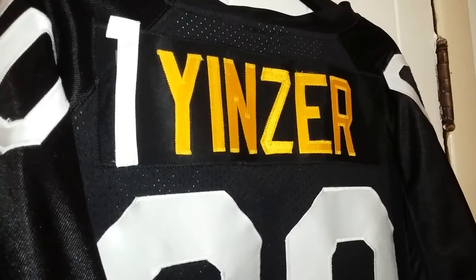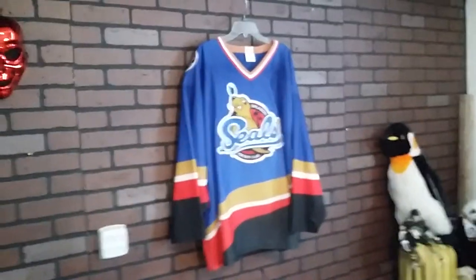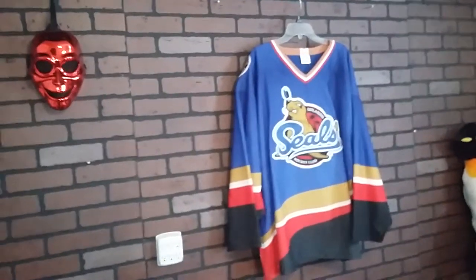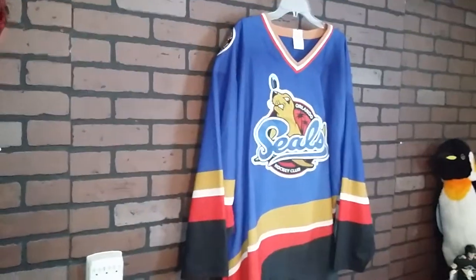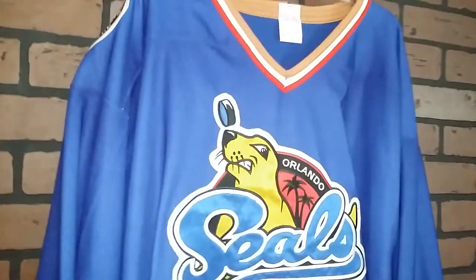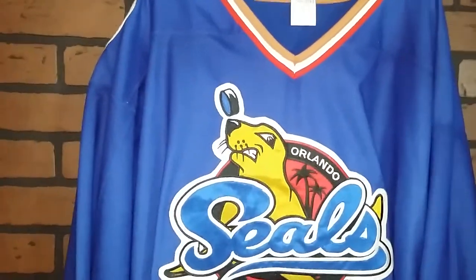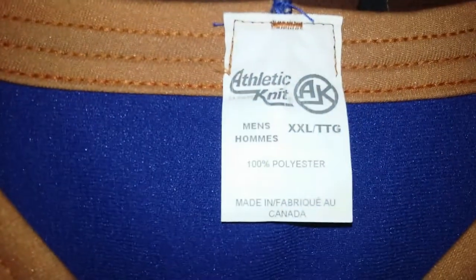Hello, Juan Jens here. Today let's take a look at an Orlando Seals World Hockey Association 2, 2003-2004 — because I believe that was the only year they were there — authentic hockey jersey by AthleticNet.